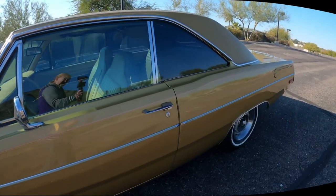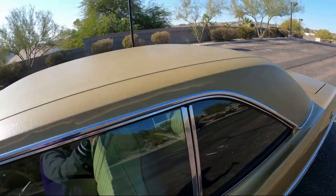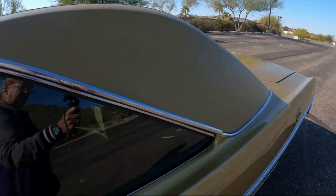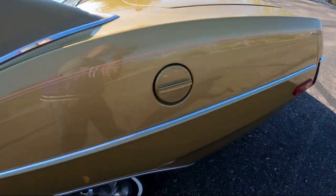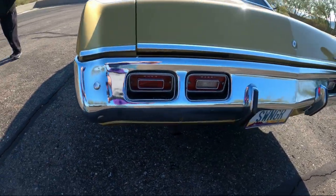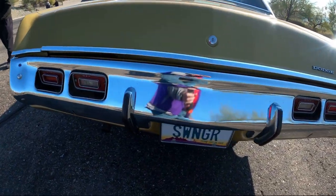My name is Carl Reid, and I'd like to introduce you to one of our favorite old cars. It's a 1972 Dart Swinger. It's a neat old car.